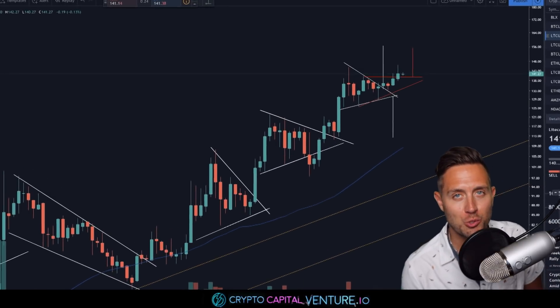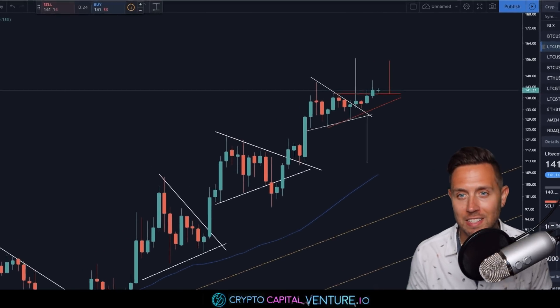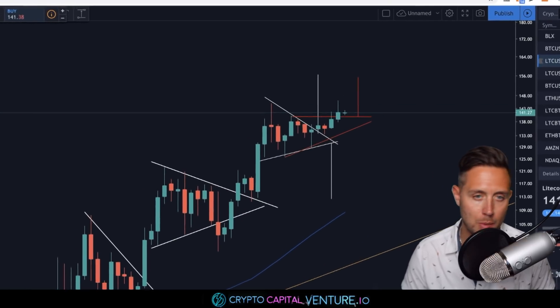What's up, everyone? Dan here, Crypto Capital Venture, June 23rd, 2019. It's a midnight video. We're going to talk about Litecoin.